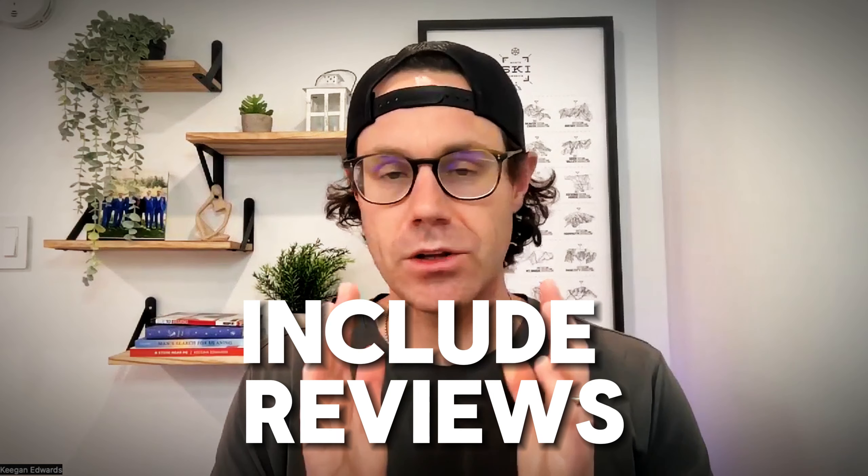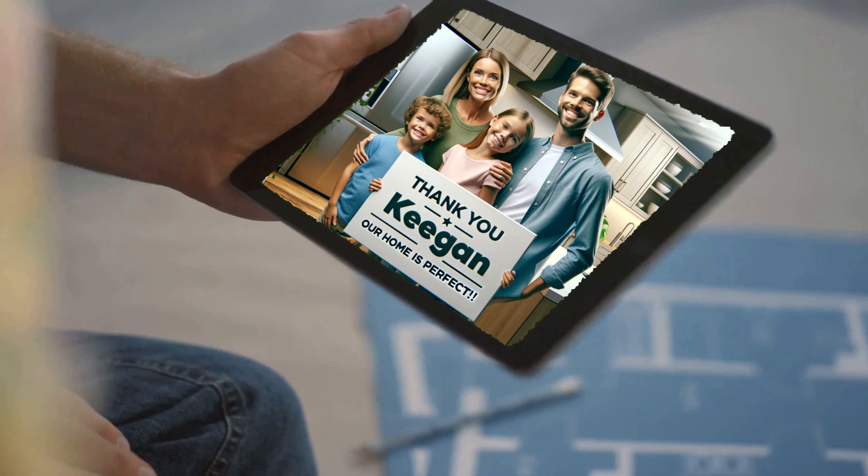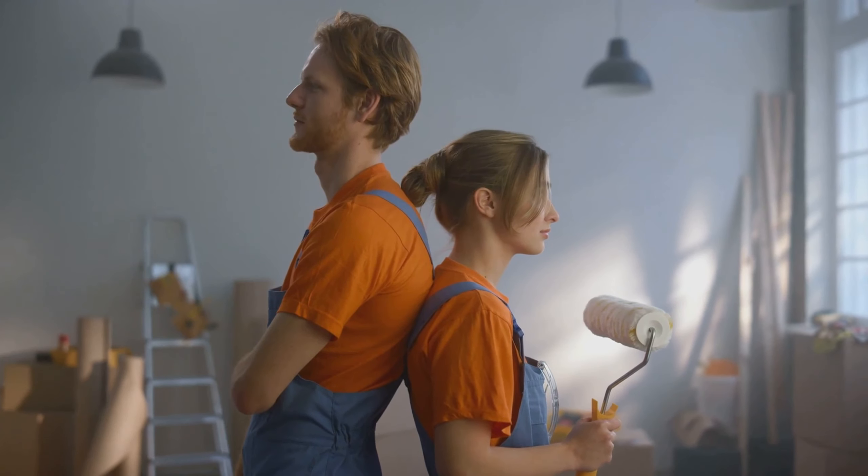Next up: reviews. Display testimonials from past clients — it's like having your clients vouch for you, and it builds a lot of trust. Also, get those reviews on your Google Business Profile. That's going to help boost your visibility in search engines.